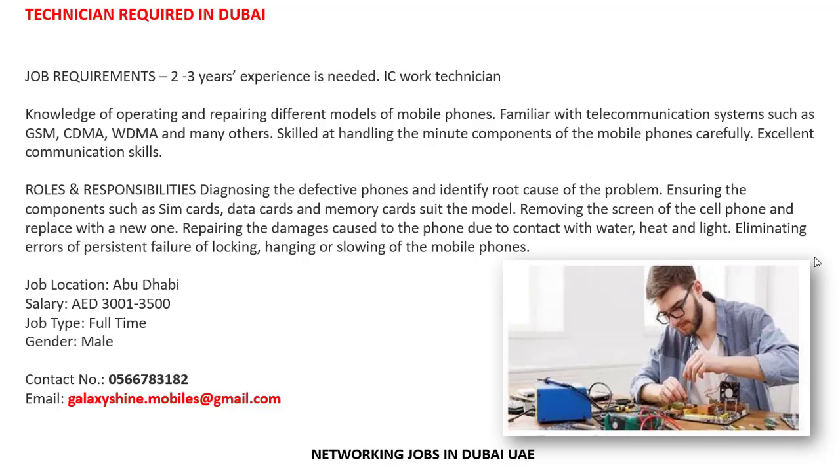Skills required include handling the minute components of mobile phones carefully and excellent communication skills. Roles and responsibilities include diagnosing defective phones and identifying the root cause of problems, ensuring components such as SIM cards, data cards, and memory cards suit the model, removing and replacing screens, repairing damage caused by water, heat, and lightning, and eliminating errors such as locking, hanging, and slowing of mobile phones.